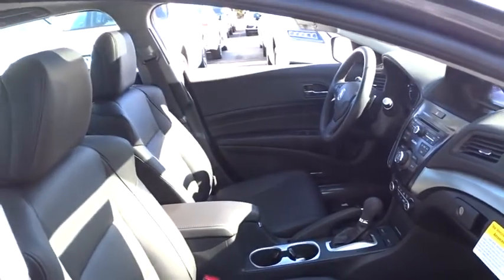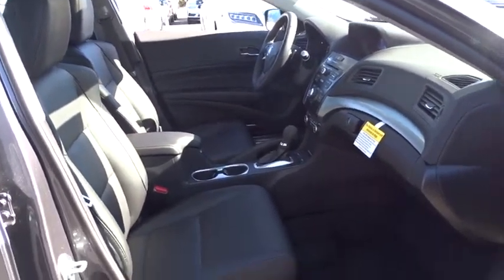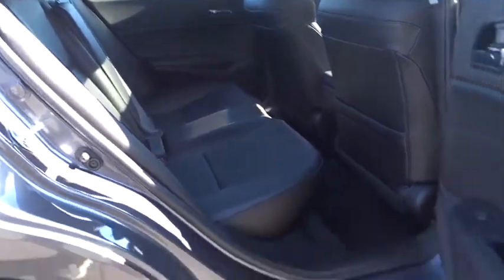Here are some of this vehicle's great options: keyless entry, stability control, traction control, steering wheel audio controls, backup camera, anti-lock braking system, Bluetooth, leather-wrapped steering wheel, power steering.